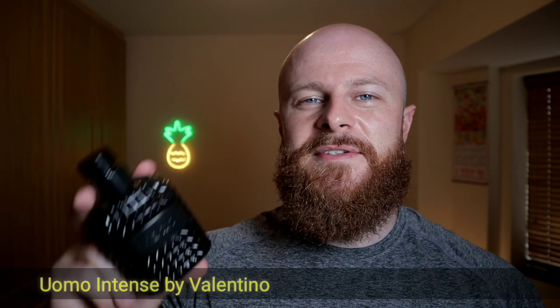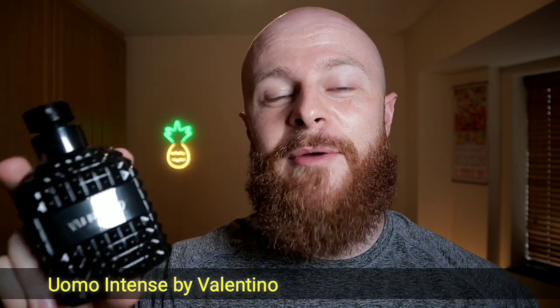Number 4 is Valentino Uomo Intense — a flanker to the original Valentino Uomo, which has a hazelnutty kind of scent. This is a completely different scent, known for its iris note with a bit of leather mixed in. It's a really nice sweet fragrance with a perfect bottle — a really clean, well-put-together scent. People love this one for a reason and I think you should definitely give it a try if you haven't. That's Valentino Uomo Intense — number 4.